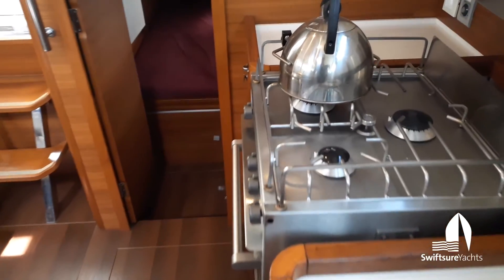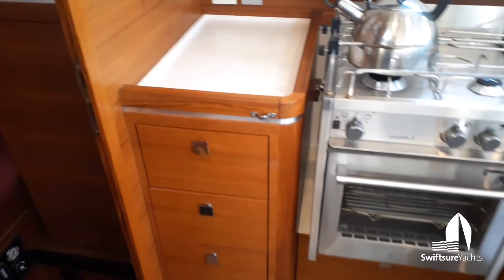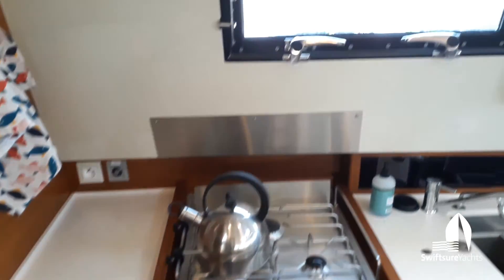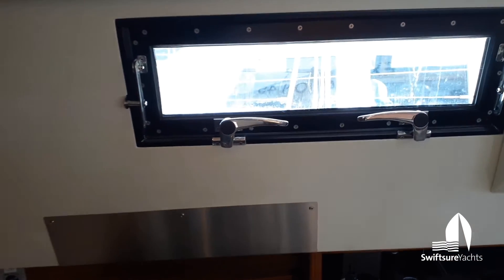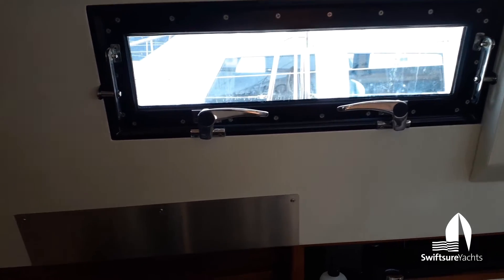Coming aft here we have a three burner stove, some more drawers below the aft end, and then a really nice big opening port that brings in a lot of air flow when we're cooking. It's a really nice feature.